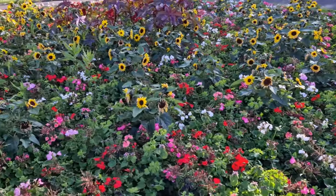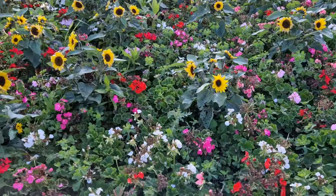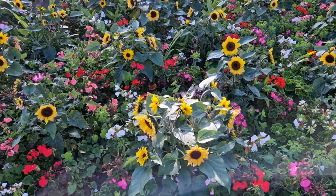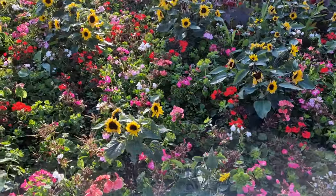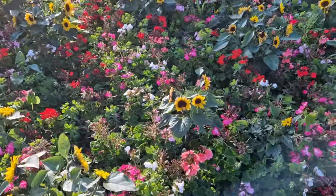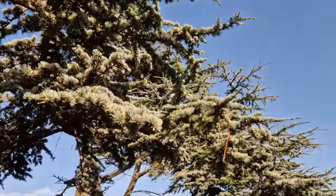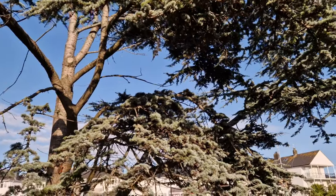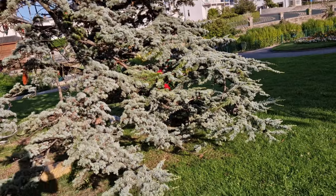Here we have all different types of flowers, like sunflowers and poppies. Here we have the Atlas Cedar. The Atlas Cedar produces natural oil. These are large trees with a fairly straight trunk and they have simple needle-like leaves.